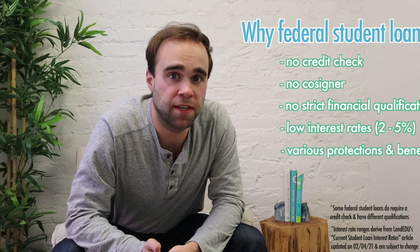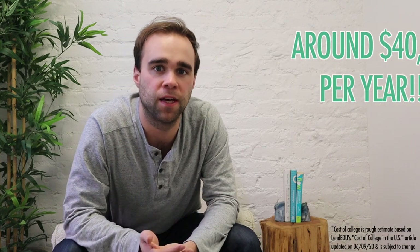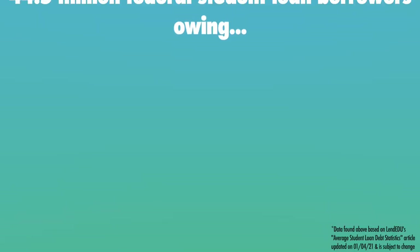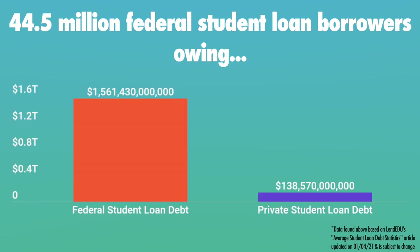Because of all those reasons, in addition to the obscenely high cost of college, federal student loans have become immensely popular and make up the bulk of college financing amongst students. According to LendDU, there are 44.5 million federal student loan borrowers out there today. And of the $1.7 trillion in outstanding student loan debt, just $138.57 billion is made up of private student loans, with the rest coming from federal student loans.